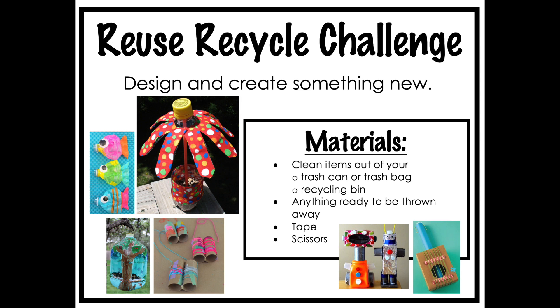For the reuse recycle challenge, you are to design and create something new. The materials you will use are clean items out of your trash can, trash bag, or recycling bin — anything ready to be thrown away. You can also use tape, scissors, and whatever you can find. You can see some examples: water bottle fish, soda bottle flowers, a milk jug bird feeder, toilet paper roll binoculars, cardboard robots, and a cardboard guitar.